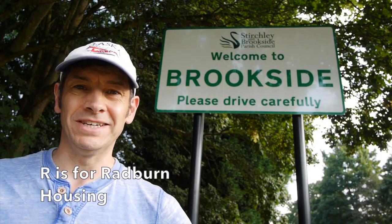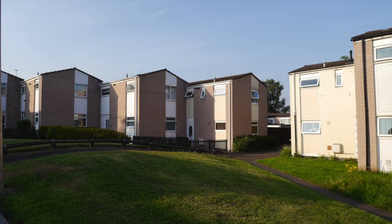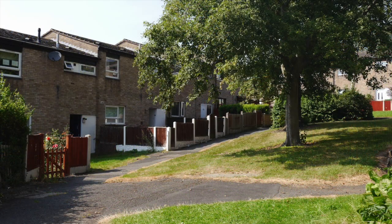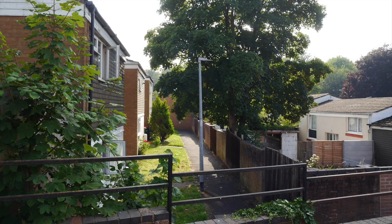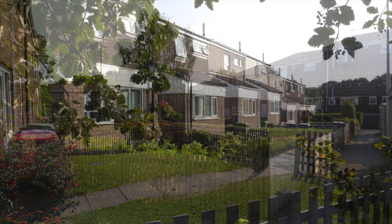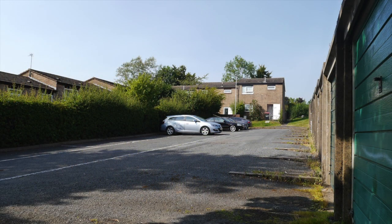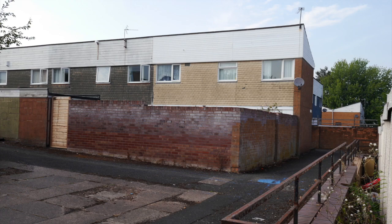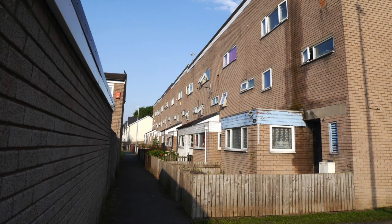R is for Radburn Housing. With the need for the rapid development of housing, and in a time of social experimentation, Radburn Housing was chosen for the new estates of Sutton Hill, Brookside and Woodside. Getting its name from Radburn, New Jersey, the design called for the separation of cars from those on foot. Typically, shared footpaths served the fronts of houses, and cars were only able to get to the rear of properties, or areas where garages were grouped together. This led to a warren of paths, causing residents to lose their way very easily, and it was not helped by beginning every street name with the same letter — something not recommended now.